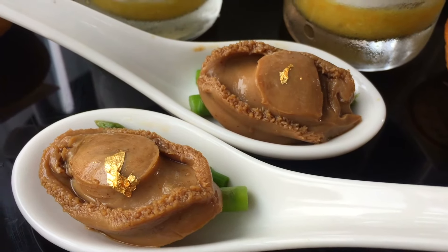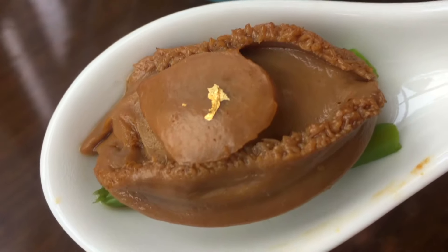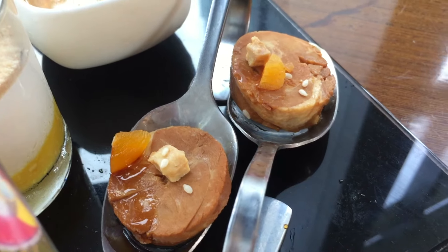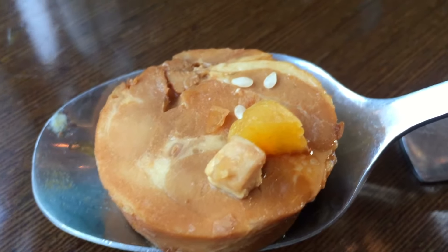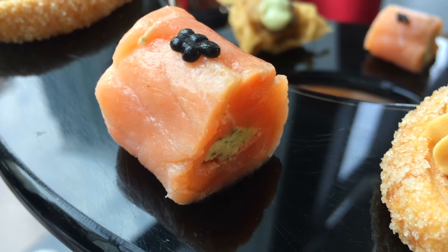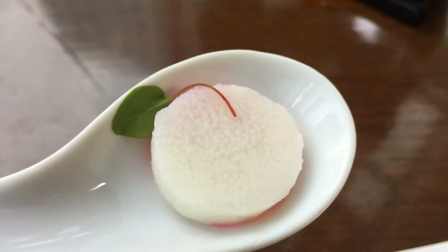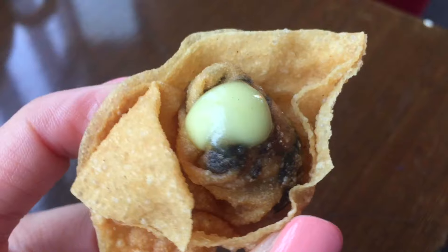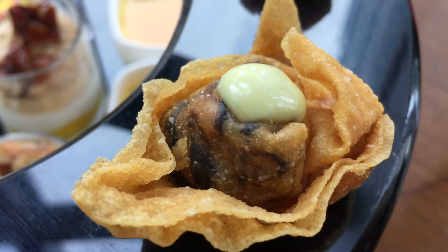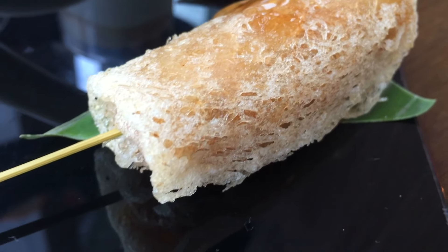Moving on to savory. First, we have the Marinated Abalone with Asparagus — pretty good, very popular among Chinese people. Then we have the Drunken Chicken Foie Gras Apricot with Sesame Sauce — it was okay. Smoked Salmon Roll with Basil Cream Cheese and Caviar — they were really good. Chilled Chinese yam with raspberry sauce — quite bland. Then the Mushroom Wonton — okay, but not crunchy enough. And the Shrimp Spring Roll with Sweet and Sour Sauce — the taste was okay, but not crispy enough.